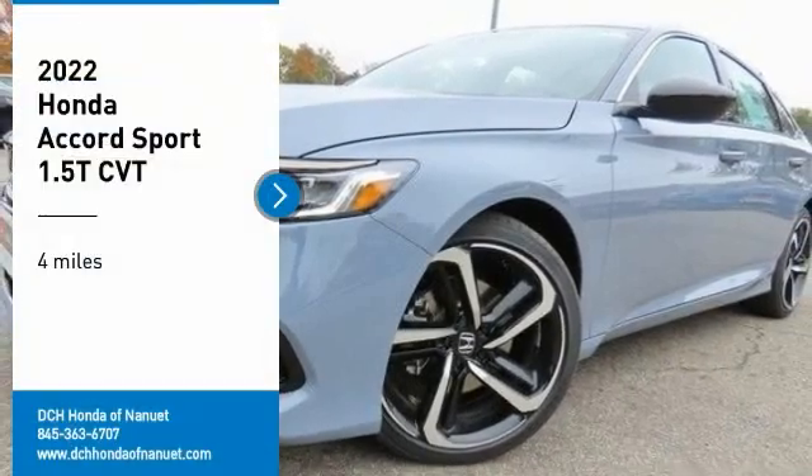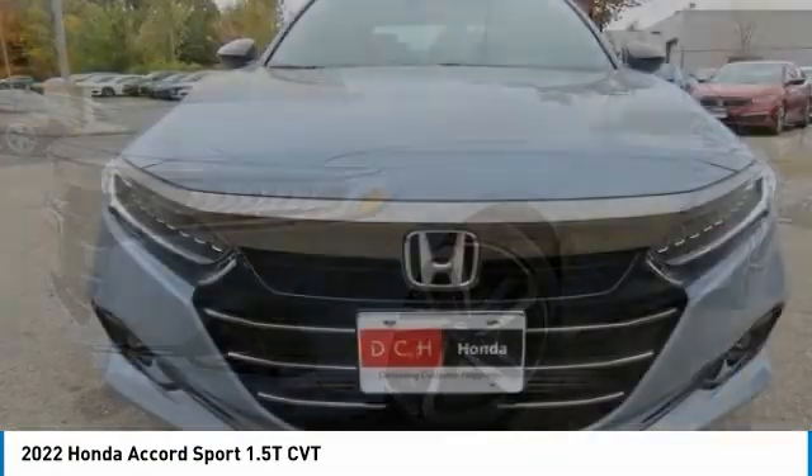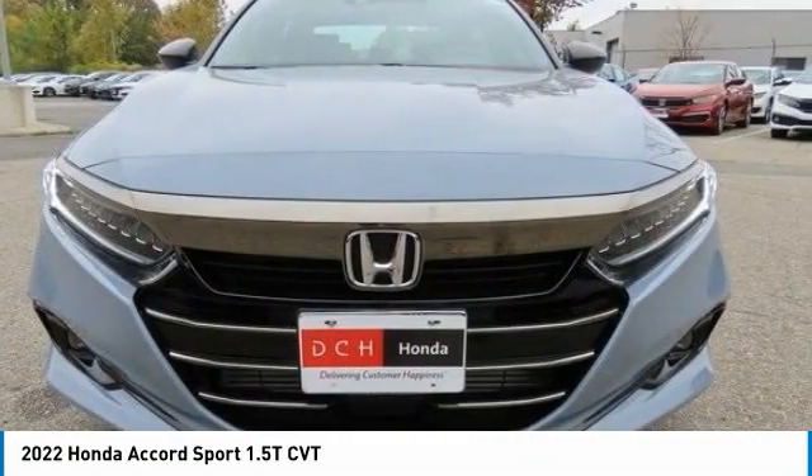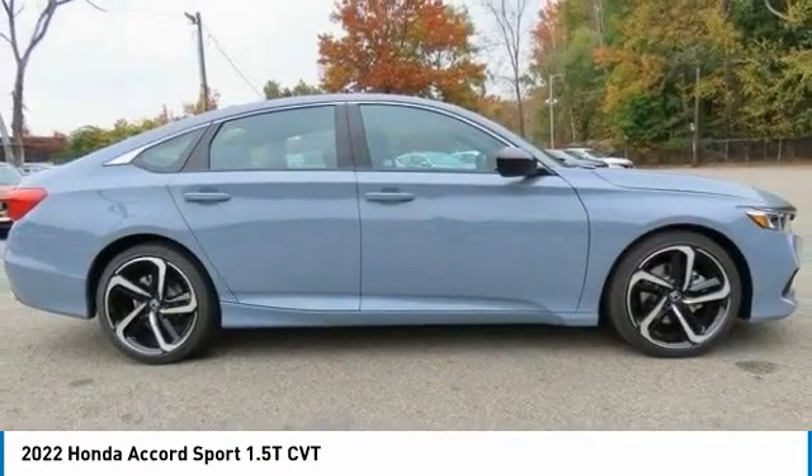We are pleased to show you the 2022 Honda Accord. Ingeniously simple, yet overflowing with luxury and technological creativity. All that and more in the Accord.